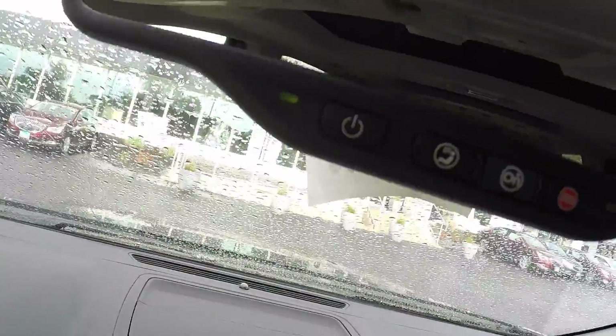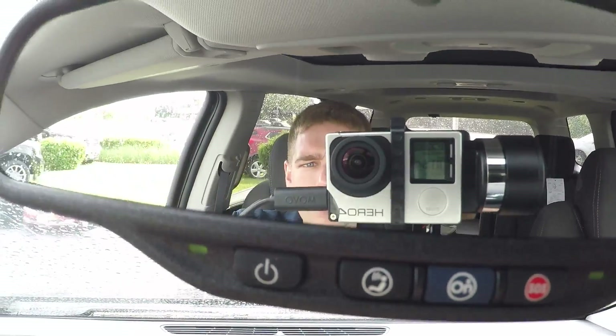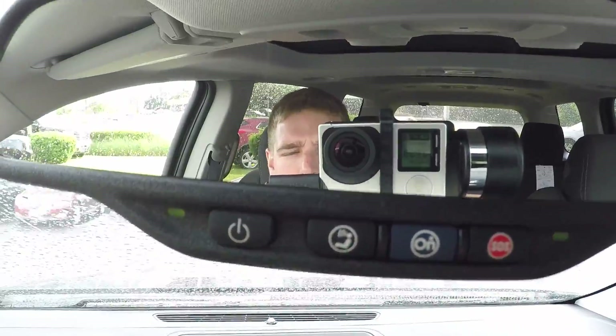The OnStar buttons are probably the most important buttons in the whole vehicle. These allow you to make hands-free calls, get turn-by-turn navigation, and you also have the SOS button here. Ask your salesperson for more details.